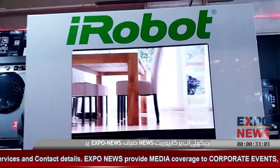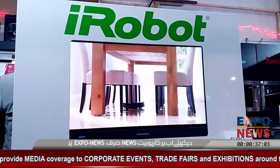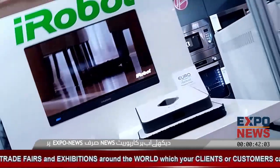It will also provide you with the result. The price is $99,000. Look, it's a mop. It's a mop. It's a vacuum.